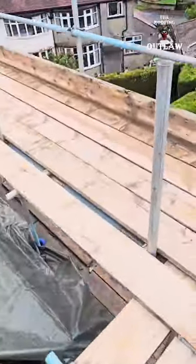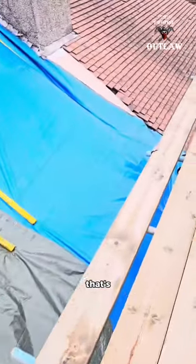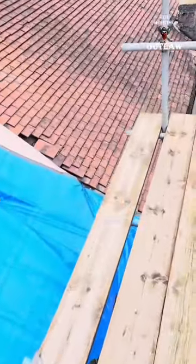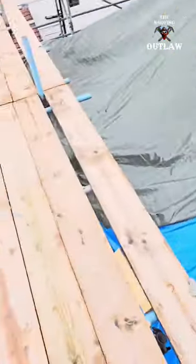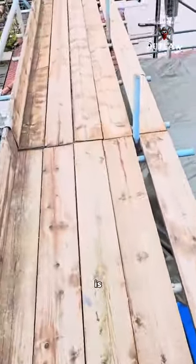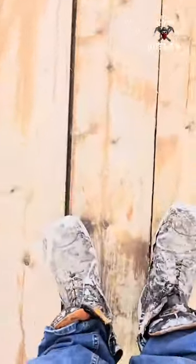You guys who do this work — jumping around on ladders with your lads, twisting your ankles — that's not how you do it. Keep your men safe first: scaffolding, always. No twisted ankles, because my ankles are already blown out.